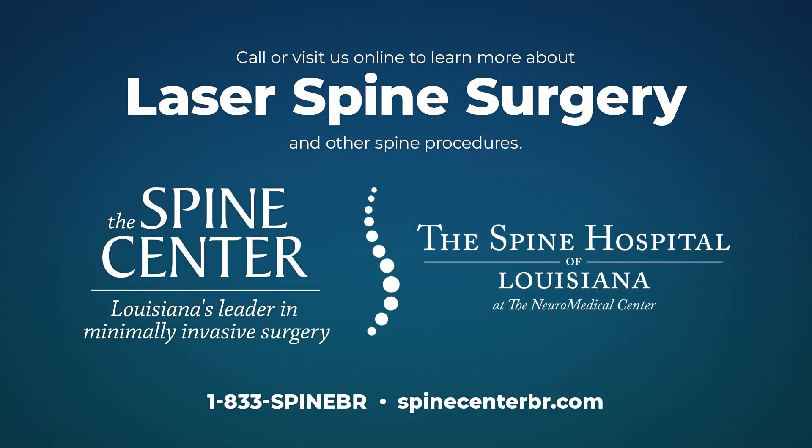Laser spine surgery is performed right at our facility here in Baton Rouge. We're one of the only facilities in the region that has the technology to do these surgeries. If you have additional interest in laser spine surgery, call, make an appointment, and come and discuss it with us. There's also additional information on our website.